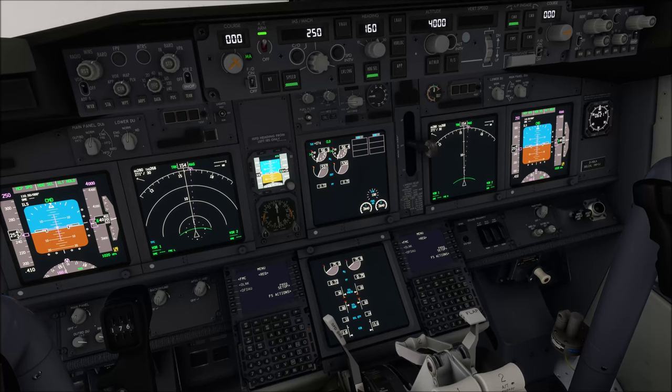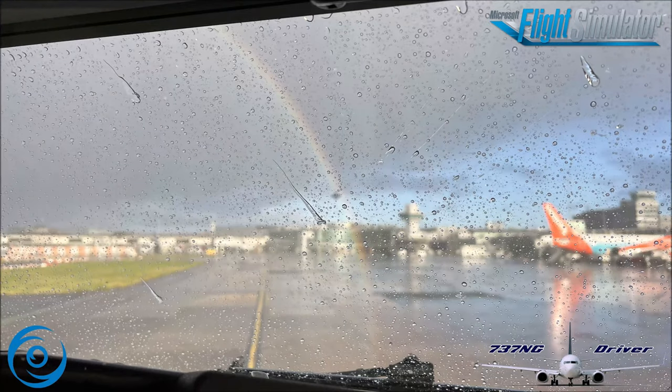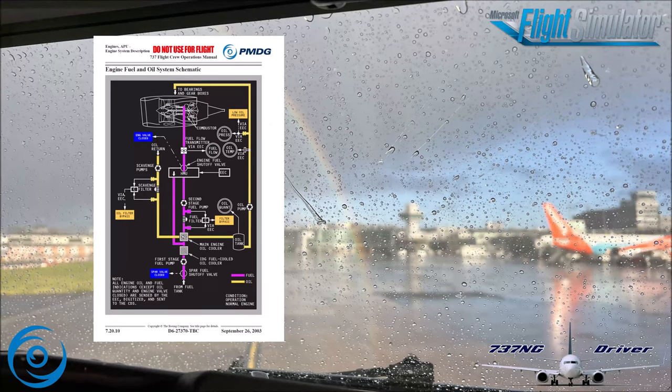Now let's quickly head over to the system schematic and I'll show you from the AFCON what this actually looks like on the fuel system schematic. Let's have a quick look into the flight crew operations manual. I've marked the relevant section for you in red already. You can see the engine fuel system has first and second stage fuel pumps. Pause the video here if you'd like to read the whole section, otherwise let's go forward to the fuel system schematic.